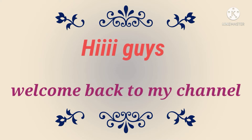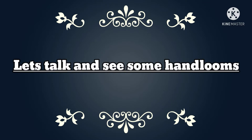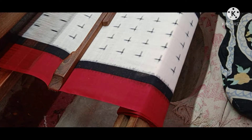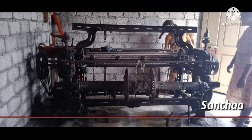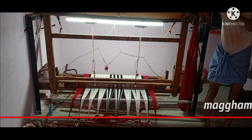Hi guys, welcome back to my channel. Let's talk about some handlooms which I have seen in my village. I have collected some handloom pictures to show you. These are the handlooms which I have seen in Nalgonda district.